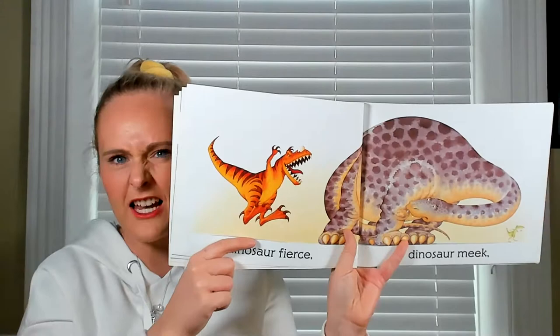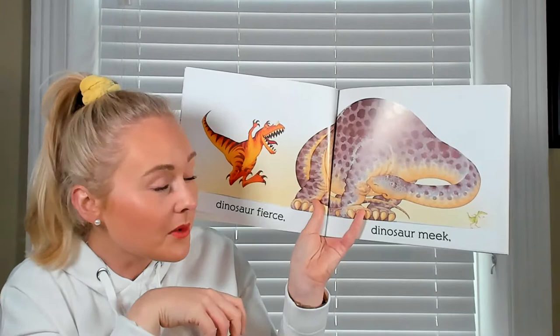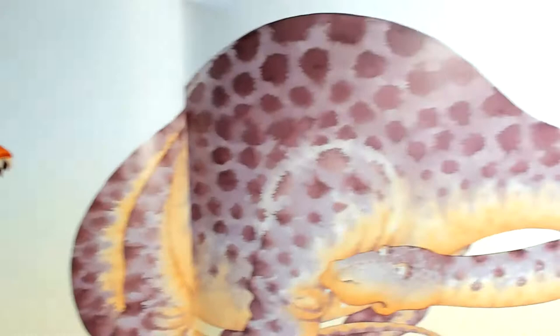Dinosaur fierce — let me see you being fierce! Dinosaur meek — so really shy, timid dinosaur. Dinosaur meek. There he is, a little shy dinosaur hiding at the bottom.